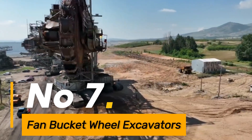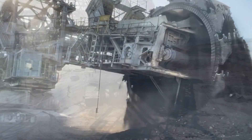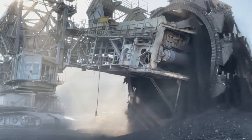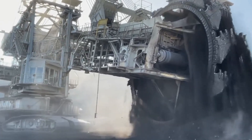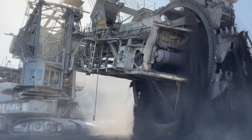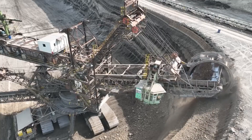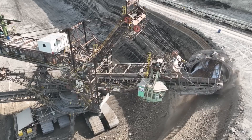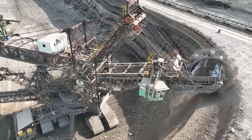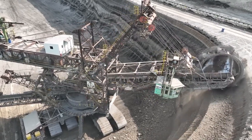Number 7: Fan Bucket Wheel Excavators are colossal open-pit mining machines that revolutionize material extraction with their rotating buckets, enabling continuous operation and high production rates. Their mobility and automation contribute to their efficiency in large-scale mining operations. The excavator's ability to handle various materials efficiently makes them indispensable in open-pit mining, showcasing superior productivity and reliability.